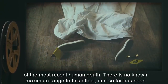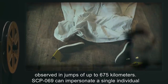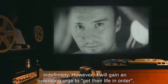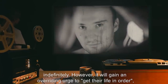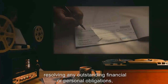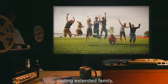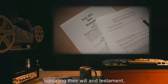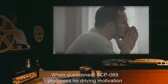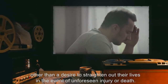There is no known maximum range to this effect, and so far has been observed in jumps of up to 675 kilometers. SCP-069 can impersonate a single individual indefinitely. However, it will gain an overriding urge to get their life in order, including but not limited to resolving any outstanding financial or personal obligations, visiting extended family, updating their will and testament, and other acts of closure. When questioned, SCP-069 professes no driving motivation other than a desire to straighten out their lives in the event of unforeseen injury or death.